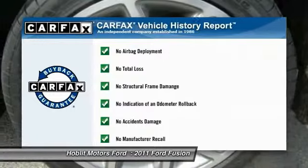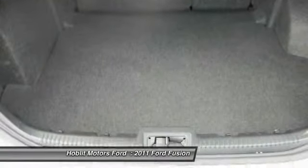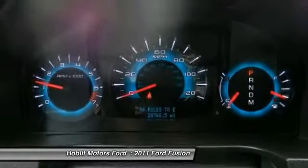This vehicle qualifies for Carpac's buyback guarantee. This vehicle offers reliability and good looks at a great price. So come in and take a test drive today.